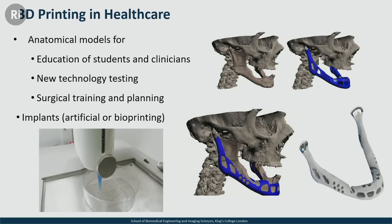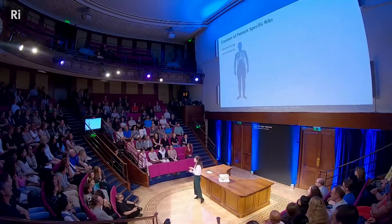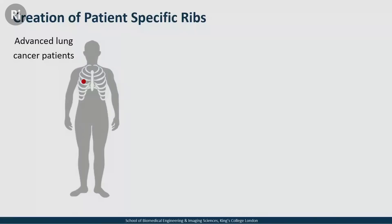Which brings me to the little white and green pieces that you're holding or will be holding soon as they're passed around — which is what I've been working on for the past six years. I make patient-specific, customized ribs for lung cancer or breast cancer patients.